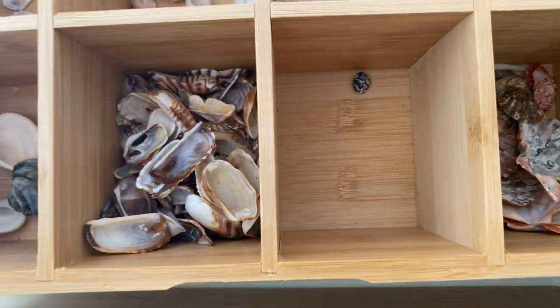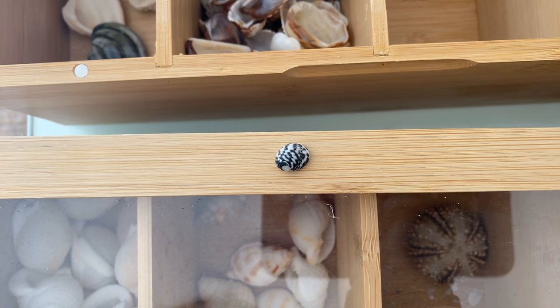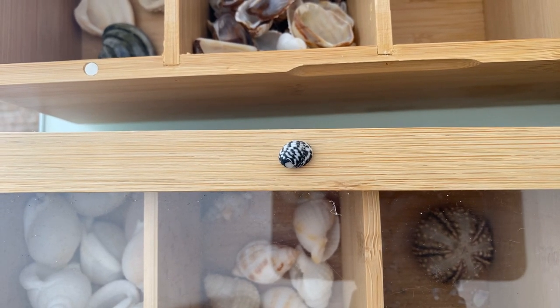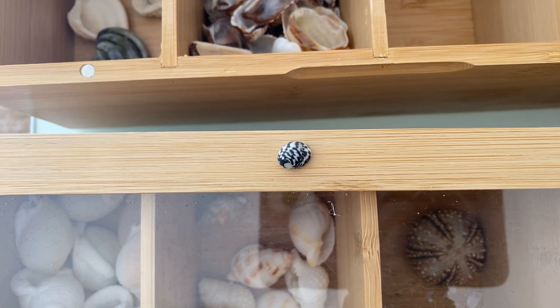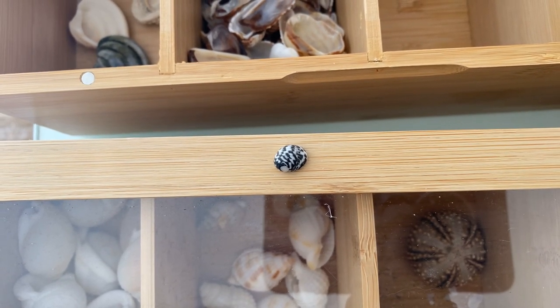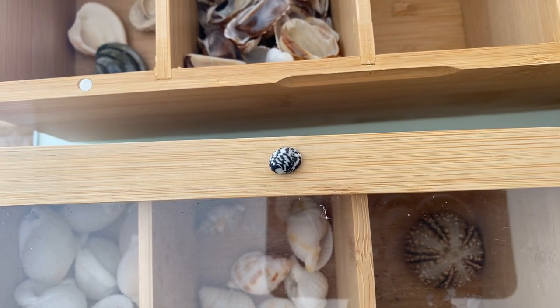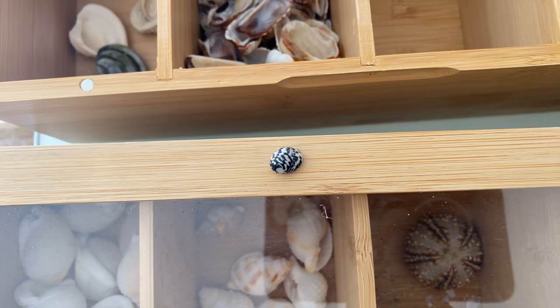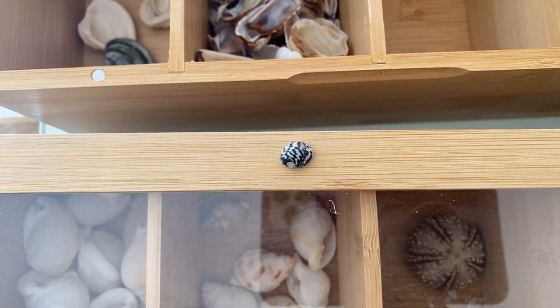Next up are checkered nerites. I only have one right now because I just got sold out — Christmas wiped me out pretty good. These are also hard to find. I love finding these because they're so colorful, black and white. They're so different than any other shell that you find.